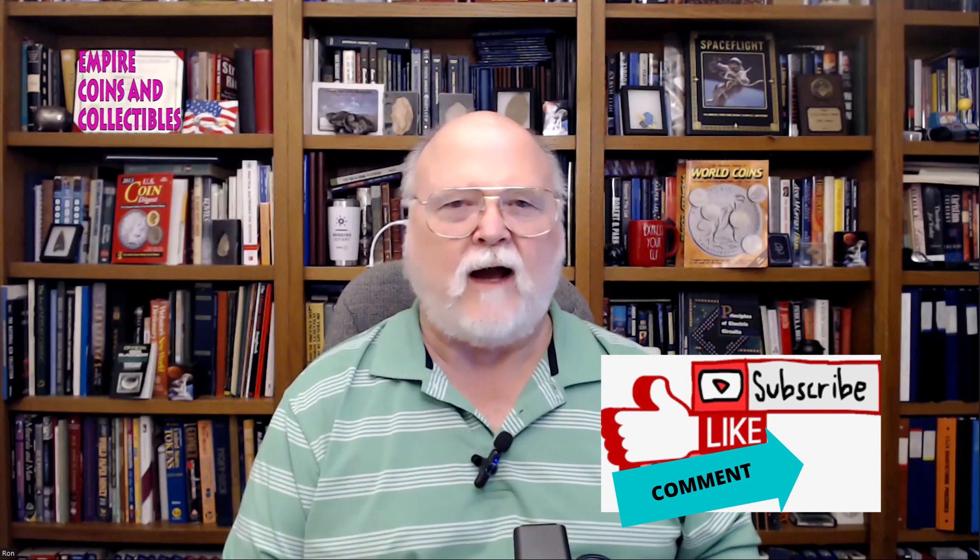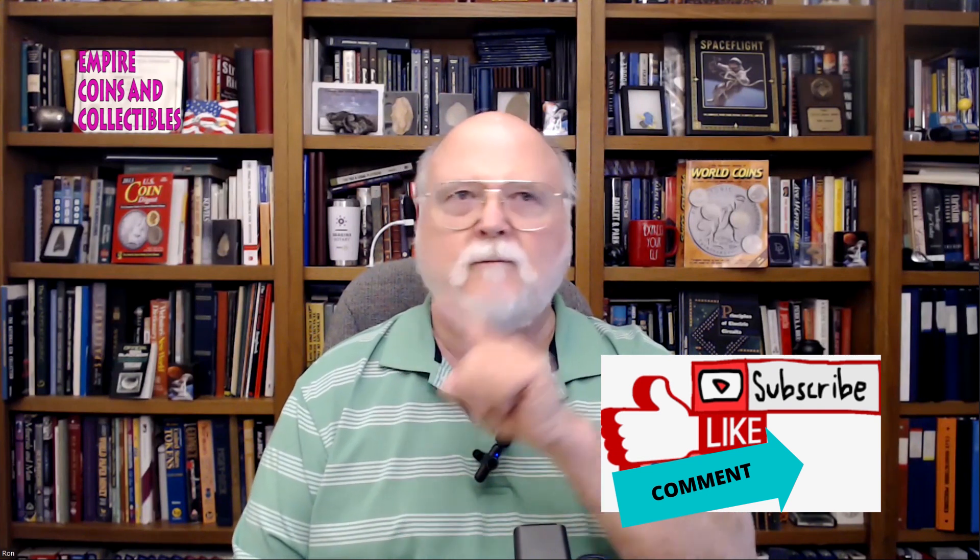Well hello everyone, this is Ron and I'm back with another episode of Empire Coins and Collectibles. Today's episode is continuing that little motif we've had on collecting silver — that is not necessarily coins, not necessarily tokens, but moments frozen in history. Before we get back to that, if you could please like, share, and subscribe, that would make Miss Empire very happy.